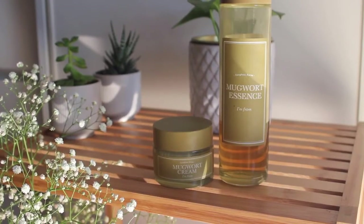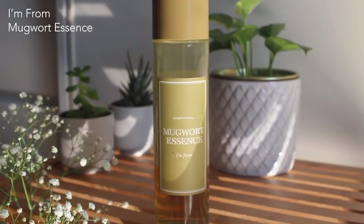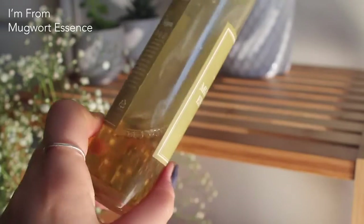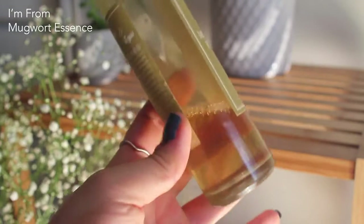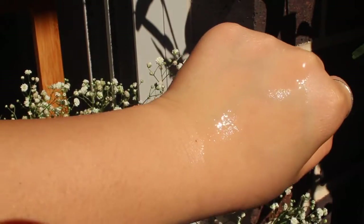Next up is the Mugwort line from I'm From. I really really enjoyed using this product this year. The moment I started using it, I remember feeling super refreshed and clarifying — it just calms down and soothes your skin. The texture is very like jelly water, so when you put it on you can feel a bit of moisturizing effect happening. This is something I look forward to putting on my face and I would definitely buy another bottle.